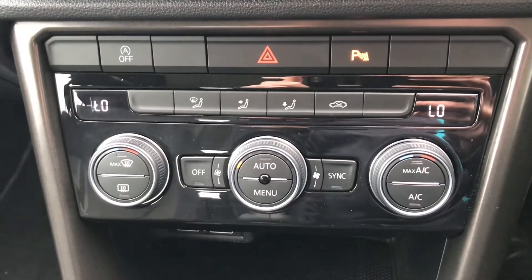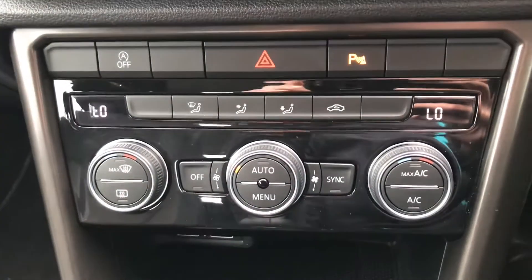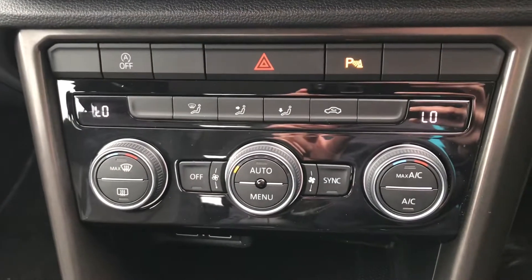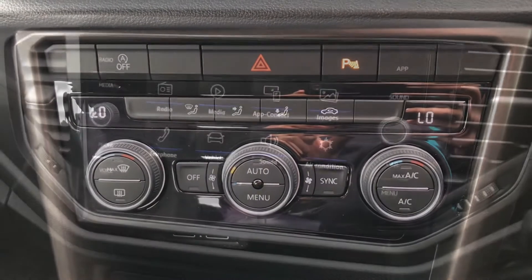We do have the dual climate control, so the front passenger and driver can each control their own temperature using the controls — really easy to use. It also has the front heated windscreen and the heated rear window.